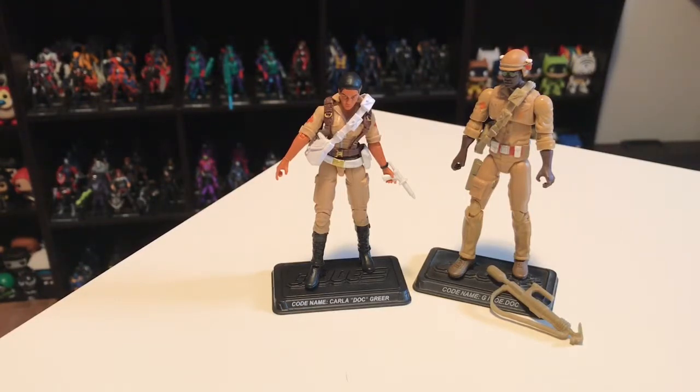And that's it for this figure subscription service — my review of Figure Subscription Service number four. Stay tuned for future videos where I'll be reviewing the final four figure subscription services. If you liked this video please hit the like button, subscribe to my channel, and feel free to leave a comment below. I'll see you next time.